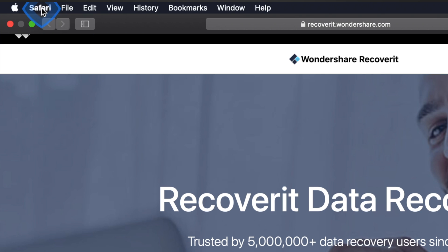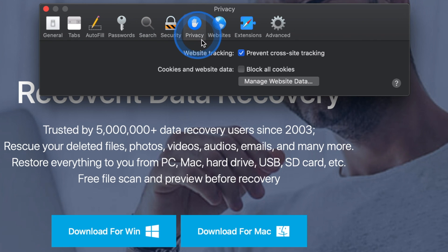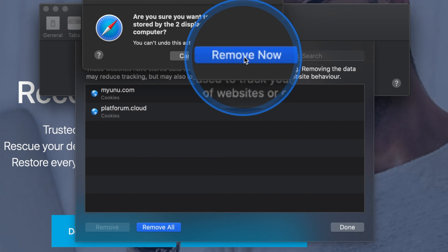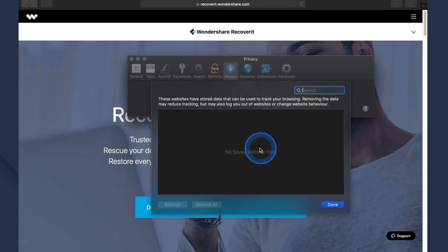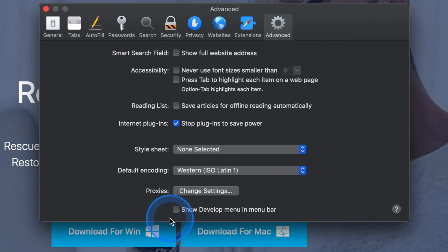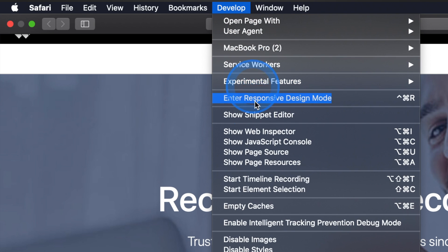Next, to remove website data, go to the Safari menu at the top and click on Preferences. Select Privacy at the top of the new window and then click on Manage Website Data. A box will appear — click Remove All. It will ask if you're sure you want to remove all data stored by websites on your computer. Select Remove Now to clear all tracking data. To clear caches, you need to enable Develop mode in Safari. Go to Safari, then Preferences, and select the Advanced tab. Enable the checkbox to show the Develop menu in the menu bar. Now go back to the menu bar, find the Develop option, and select Empty Caches.